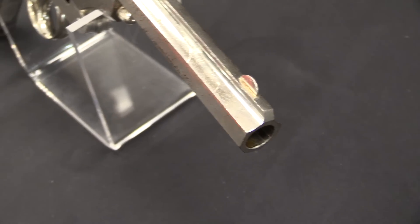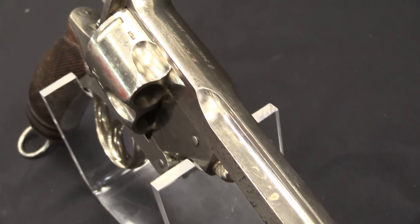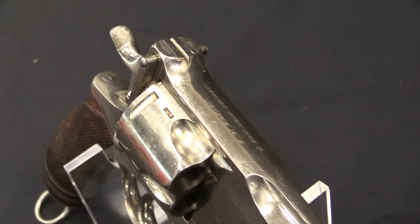Thanks for tuning in to another video on ForgottenWeapons.com. I'm Ian McCollum, and I'm here today at the Morphy Auction Company taking a look at one of the tremendously large pistols they have coming up for sale in their April 2019 firearms auction. This is a Pryce Bland, or Bland Price, .577 calibre revolver.